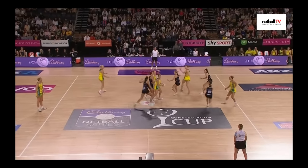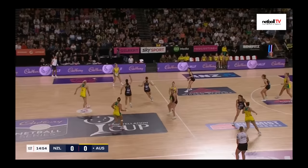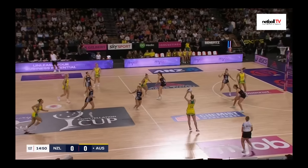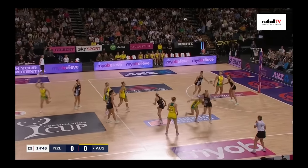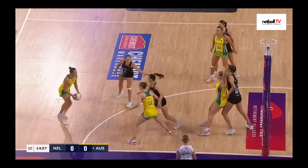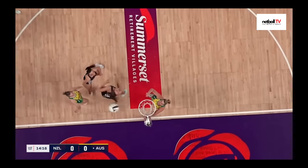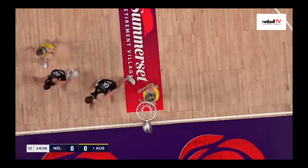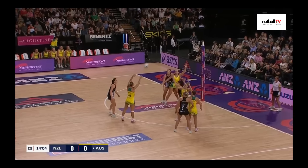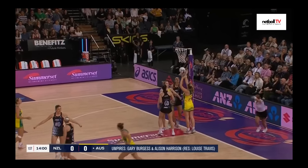Australia have the first centre pass. Right from the get go, New Zealand are putting on excellent defensive pressure in front of their home crowd. Australia so far struggling to get it into that goal third. Austin is here with the shot but she's not ready to take it just yet — not got confidence at the moment. They get the penalty, and it's a miss for her, but they get the back line throw. Another chance for Australia — Garbin is there under the post with the arm up. She goes for the shot and it's 1-0.